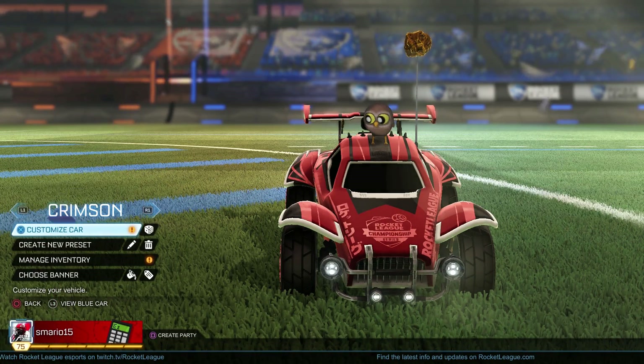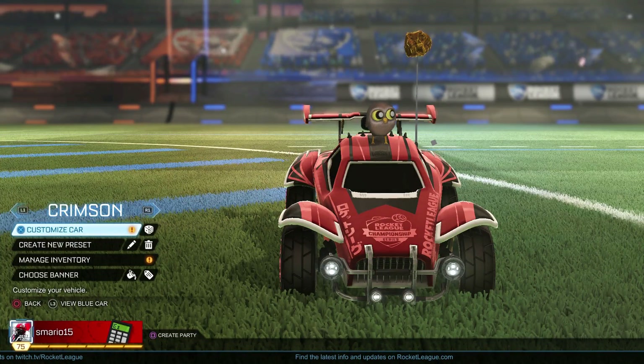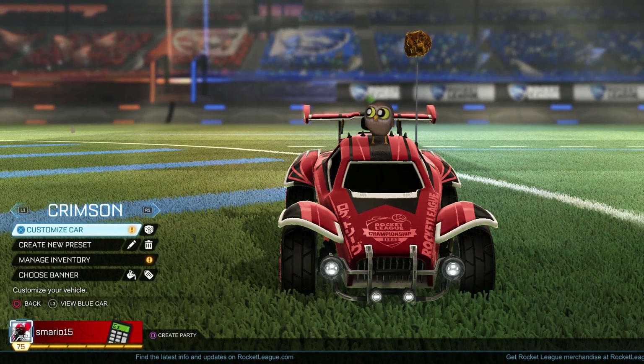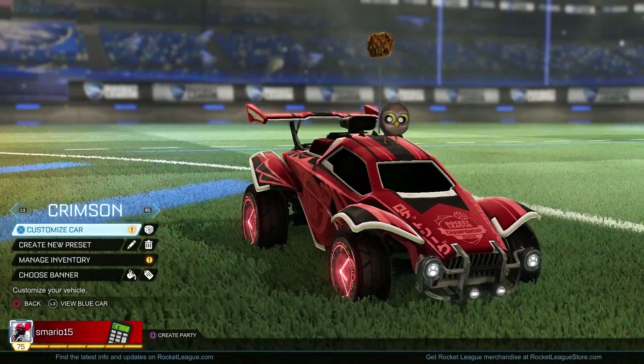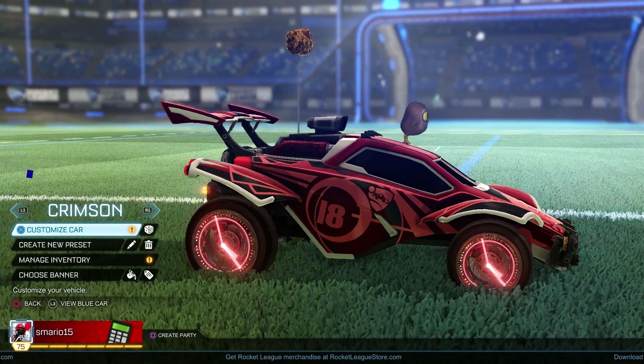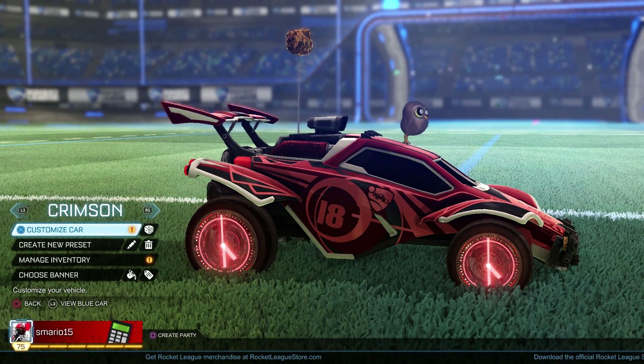Welcome back to the channel. I got two wheels to show you today — the Crimson and Burnt Sienna Clockwork, probably my two favorite colors out of the Clockwork collection. I'm gonna start first with the Crimson. Man, do I love the Clockworks. This is the most unique looking wheel we've ever had in Rocket League.